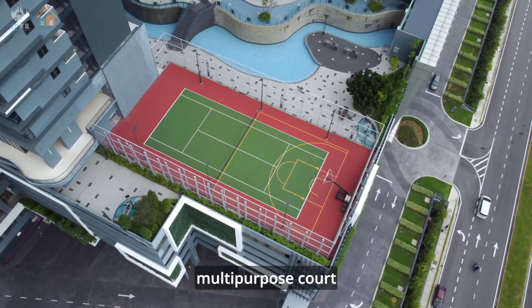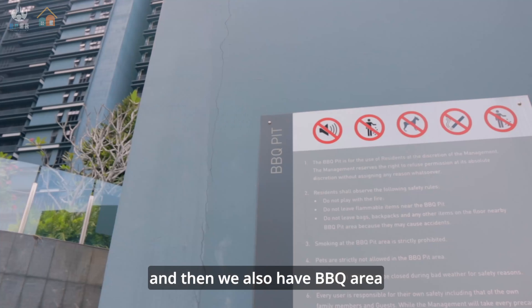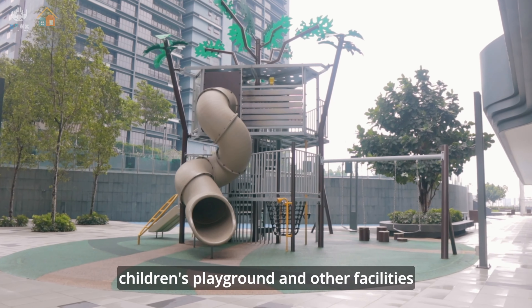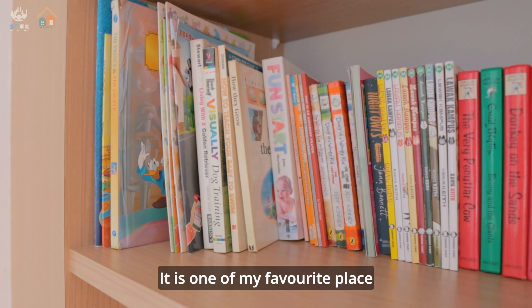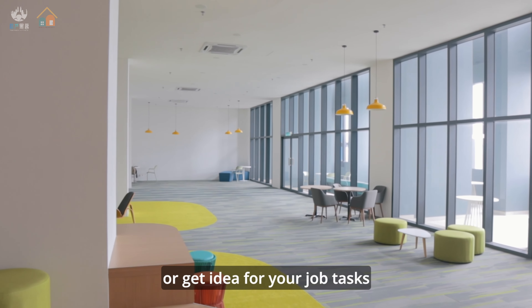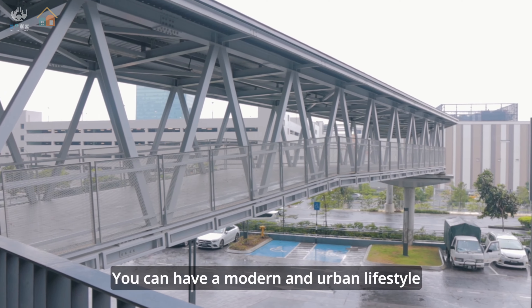If you are a sports lover, of course we have a gym room and a multi-purpose court so you can play tennis and basketball here. We also have a BBQ area, children's playgrounds, and other facilities. If you want a peaceful area, you can stay at this study room — this is one of my favorite places, so you can study here or get ideas for your job tasks.